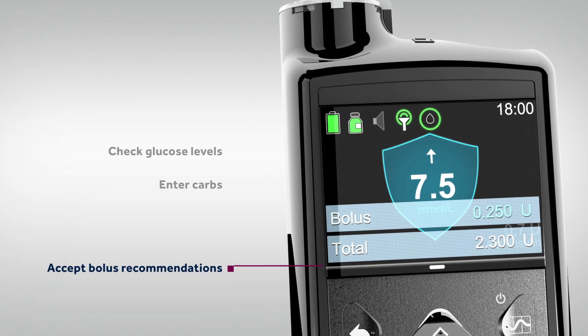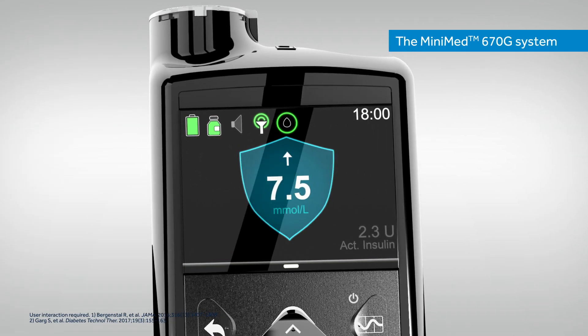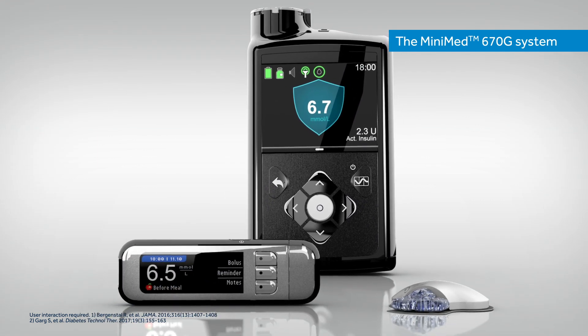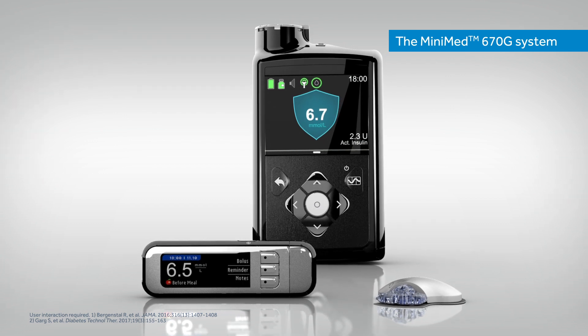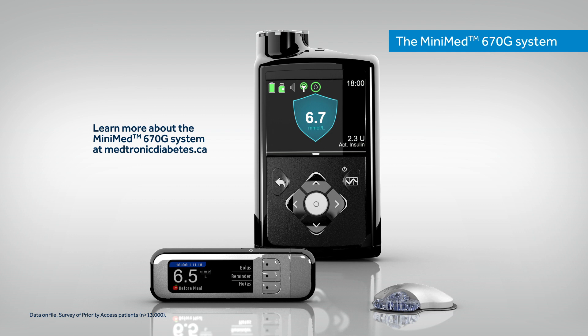This cutting edge technology has delivered consistently strong clinical performance as the MINIMED 670G System automatically adjusts, focusing on you, so you can focus more on your day and your life. Learn more about the MINIMED 670G System at MedtronicDiabetes.ca.